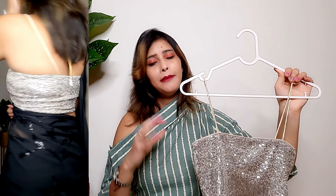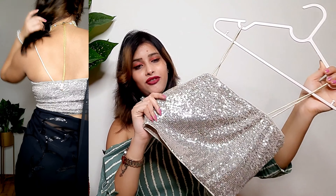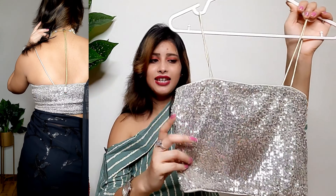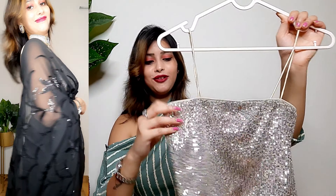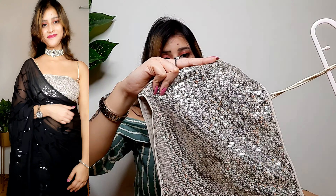It is pricey, but if you have a budget and want to buy it, the quality is good. My size is small and you will get all sizes. You can also purchase a non-padded blouse — inside it has a lining attached. This is the first blouse I will recommend.